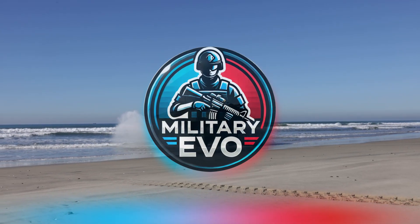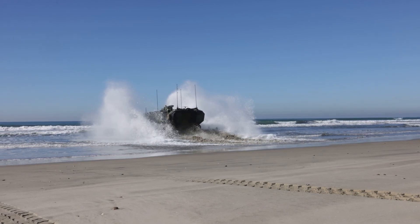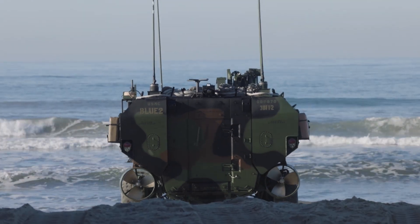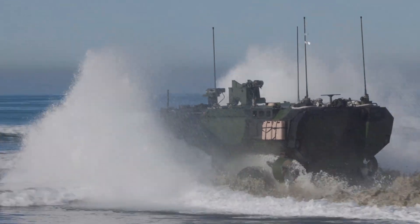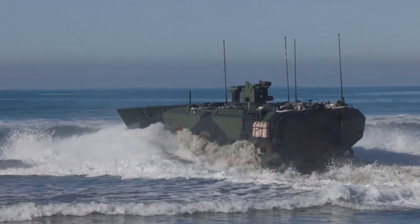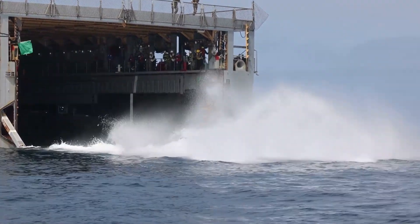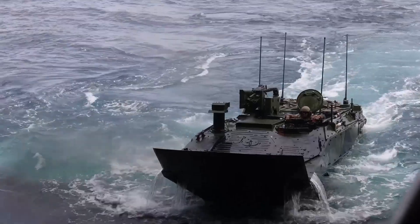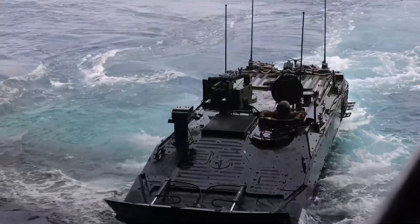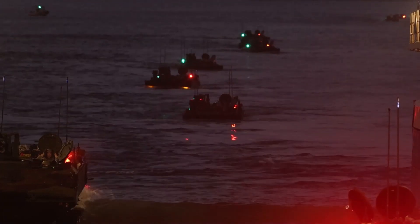Today we're taking you inside one of the most powerful tools in the U.S. Marines' arsenal: the Amphibious Combat Vehicle (ACV). Capable of cruising through water for over 12 hours and reaching speeds of 65 miles per hour on land, this beast is designed to dominate both sea and shore. From its heavy armor to advanced weaponry, the ACV is built to take marines anywhere they need to go.